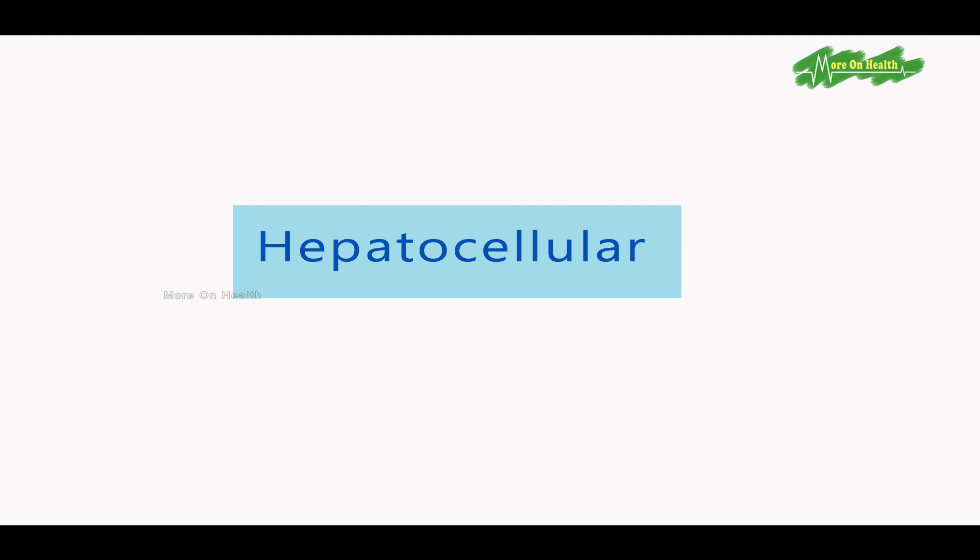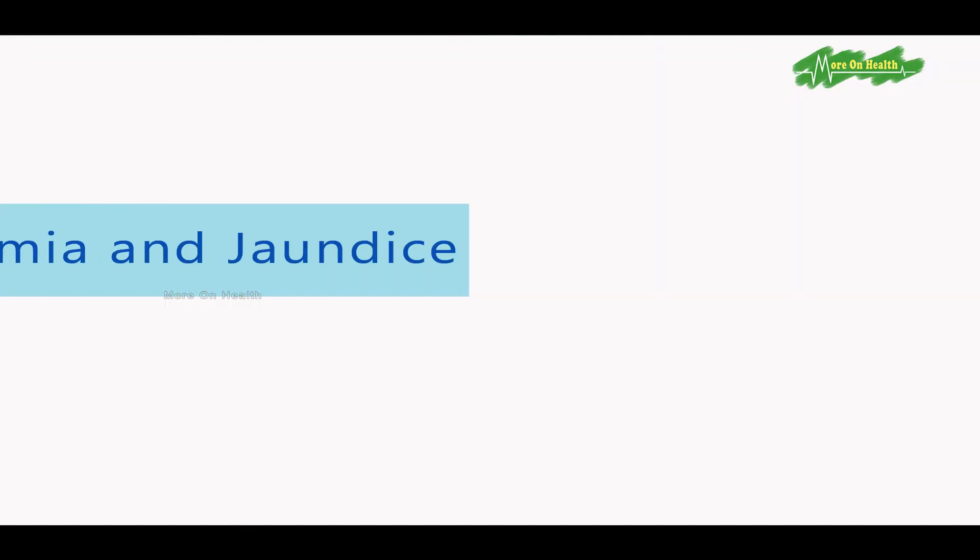Jaundice is when you have increased bilirubin in the blood. This bilirubin is secreted from the liver, comes down the bile duct, stores in the gallbladder, and comes out. Jaundice can have primarily two to three types. One is called Hepatocellular, which is a medical jaundice — caused by dysfunction inside the liver or in the blood vessels supplying the liver. The second group is caused by increased breakdown of RBCs, the red blood cells, which can give rise to a hemolytic or anemic jaundice.